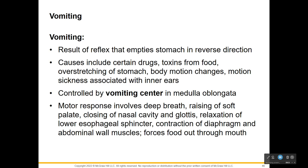Vomiting results from a complex reflex that empties the stomach in reverse of normal. It may be triggered by certain drugs or toxins in contaminated food, distention of your stomach, changes in body motion like at a carnival, or other sensory impulses of your inner ear. You can get motion sickness, but it's controlled by the vomiting center of the medulla oblongata.